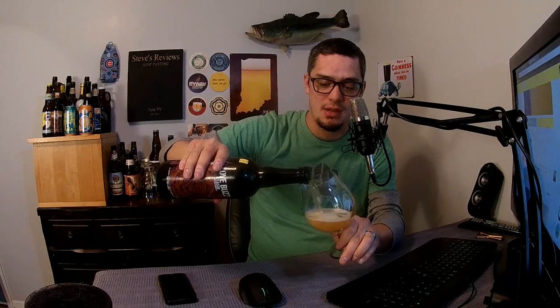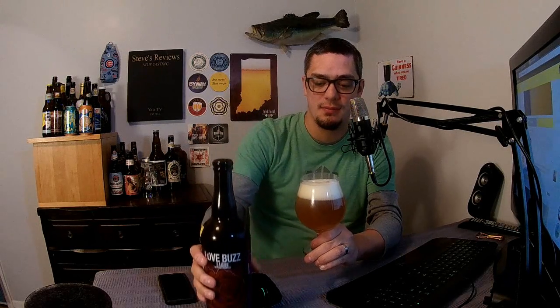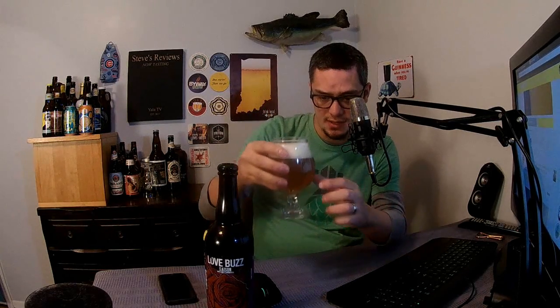If you guys want to drop the money on this one, go ahead and do it. This is the first beer we've reviewed from Anchorage so I'm hoping for a tasty treat — we'll see. Let's go ahead and pour this into the glass. It's got a nice golden color to it. As I pour it, it looks thin — just like wine — but there's definitely carbonation there, you can tell with all those bubbles coming up.